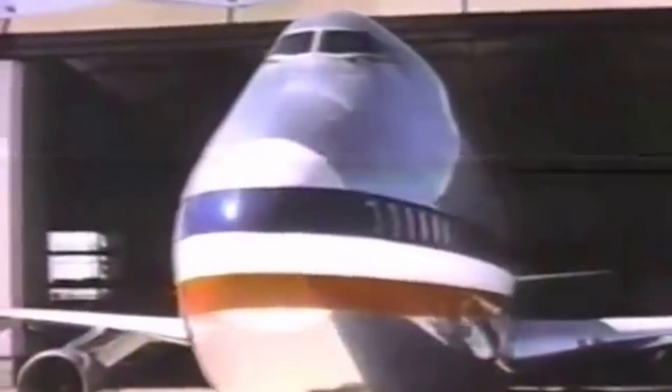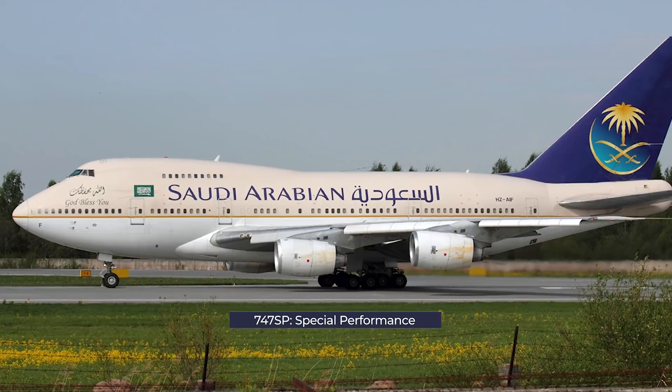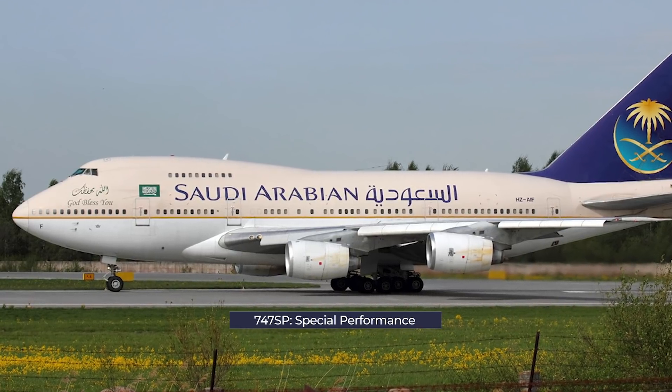Boeing didn't completely abandon the tri-jet variant to the 747, however. Instead of continuing development with three engines, the manufacturer created a shorter 747 with the conventional four engines. This was named the 747SP, with the suffix standing for Special Performance.